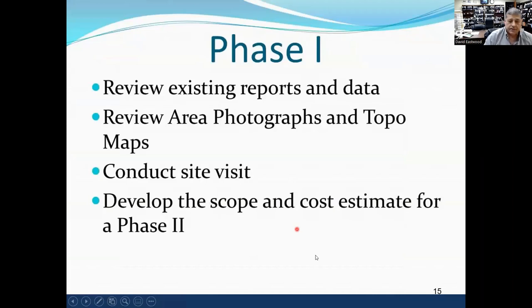We did this project in two phases. Phase one was to review the existing reports and data, review photographs and topo maps, conduct site visits, and develop scope and cost estimates for a phase two study.